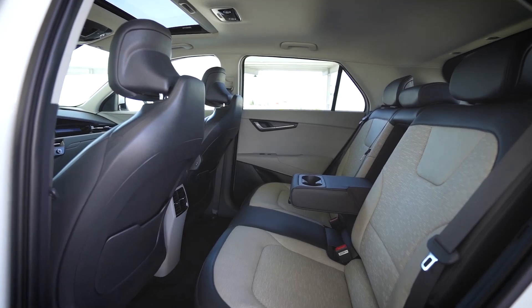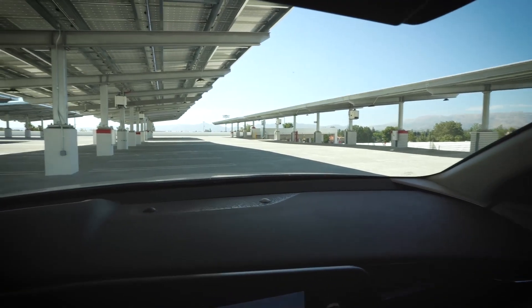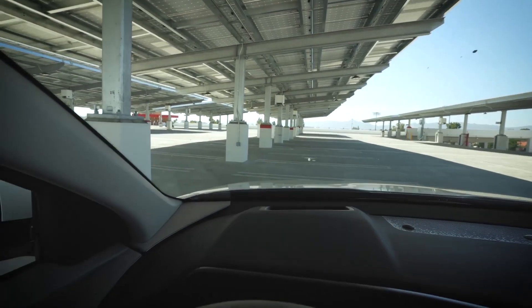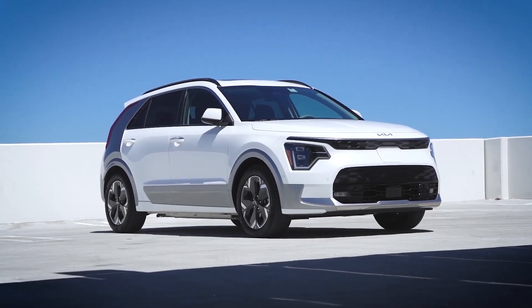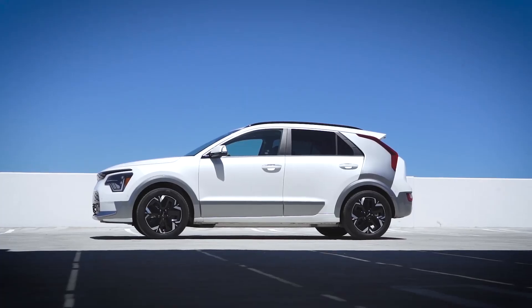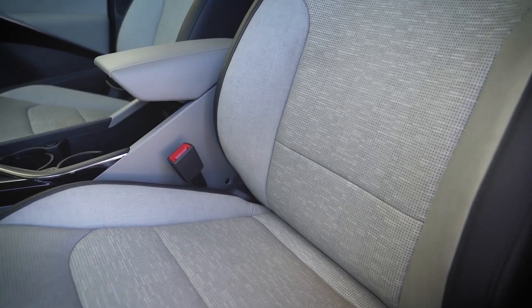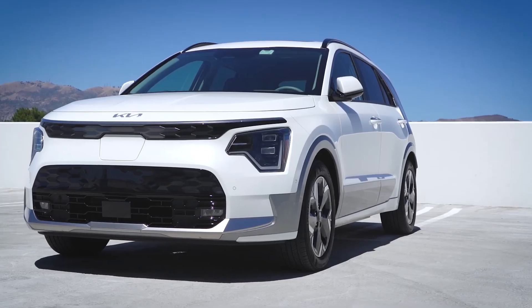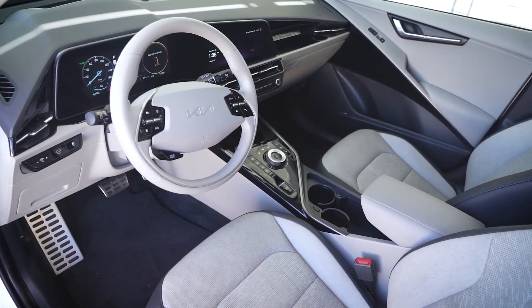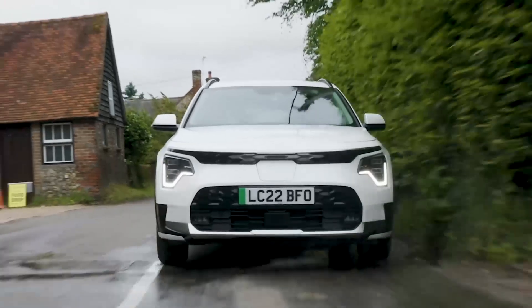The Kia Niro EV is competitively priced, offering an excellent value proposition for buyers seeking an affordable yet capable electric vehicle. Its base LX trim level starts at an attractive price, providing access to an impressive array of features and technologies. Higher trim levels offer additional features and amenities, but the Niro EV remains competitively priced throughout its entire range, making it accessible to a wide range of budgets. The Niro EV's interior is designed with a focus on comfort and convenience, with a spacious cabin offering ample headroom and legroom for both front and rear occupants.